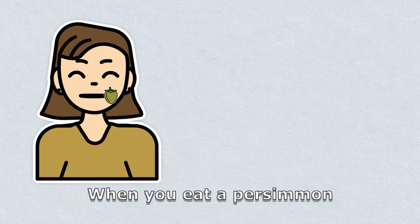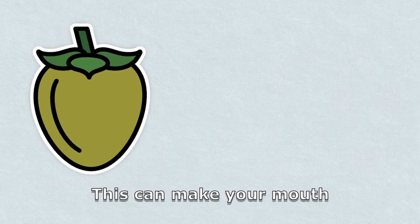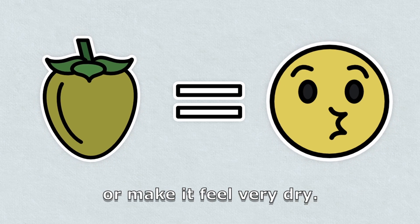When you eat a persimmon that is not fully ripe, it contains a lot of tannin. This can make your mouth feel like it's being knitted together or make it feel very dry.